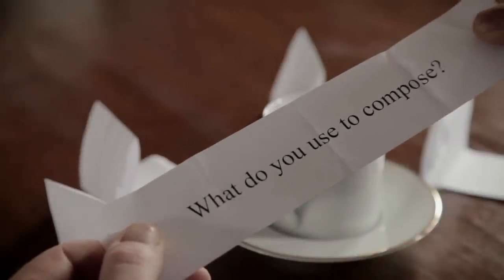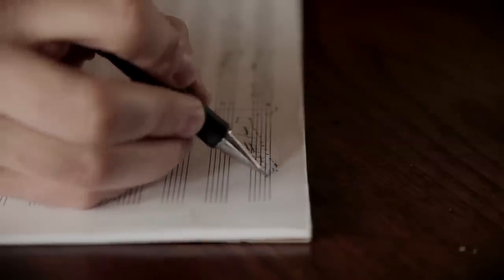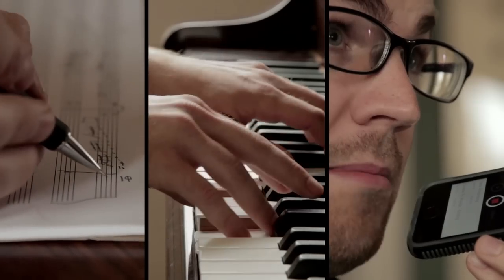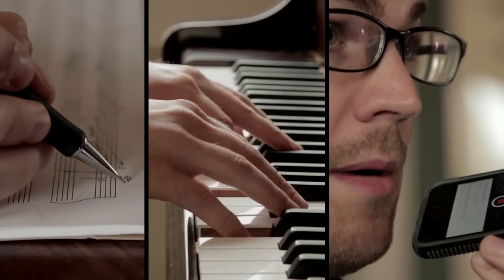What do you use to compose? I compose everything on paper using pencil. Then I can fine-tune harmony at the piano. Sometimes I will record an idea into my phone to save it for later so I don't forget it.